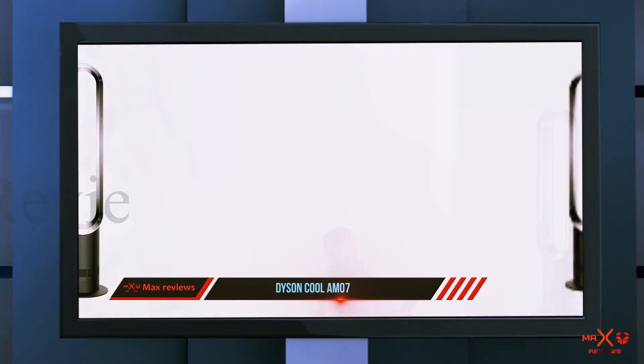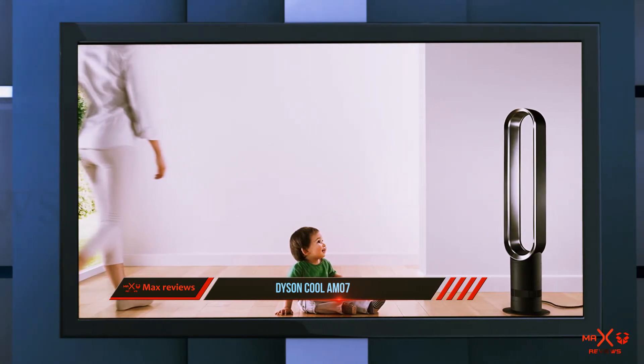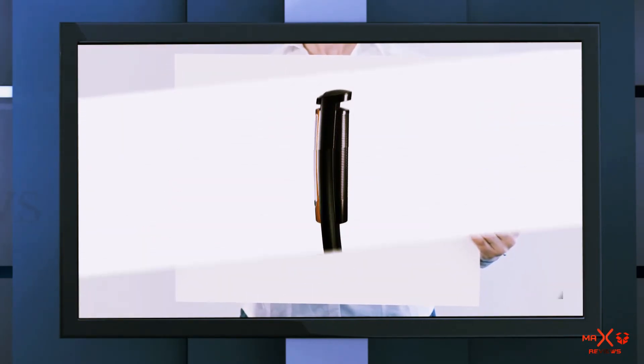You can choose from 10 different airflow settings to tailor your experience to the highest level with minimal effort. The remote can be neatly stored on the machine when not in use. And number one on this list is the Lasko T42950.